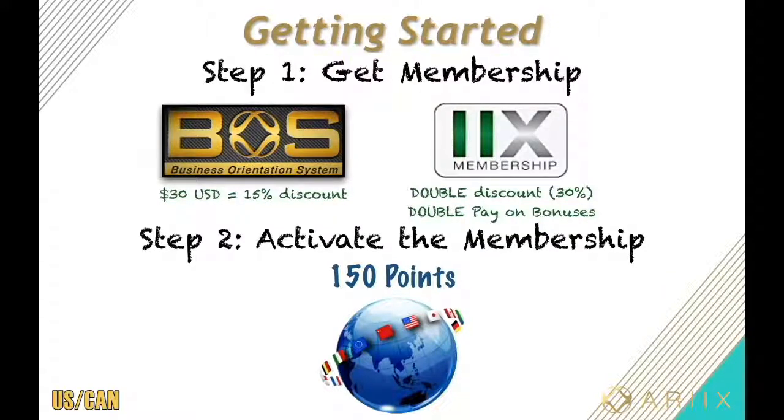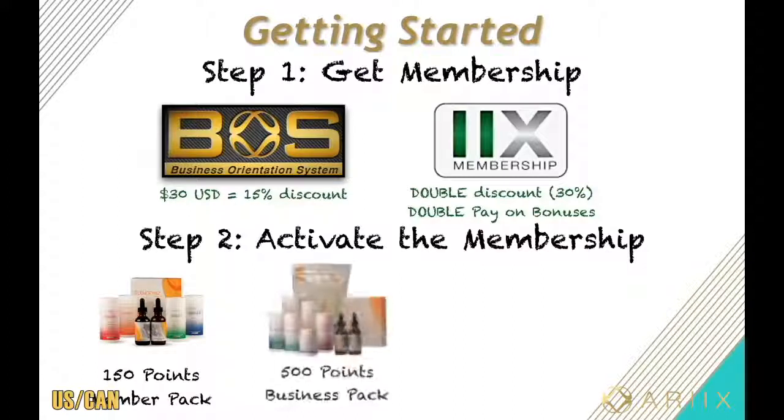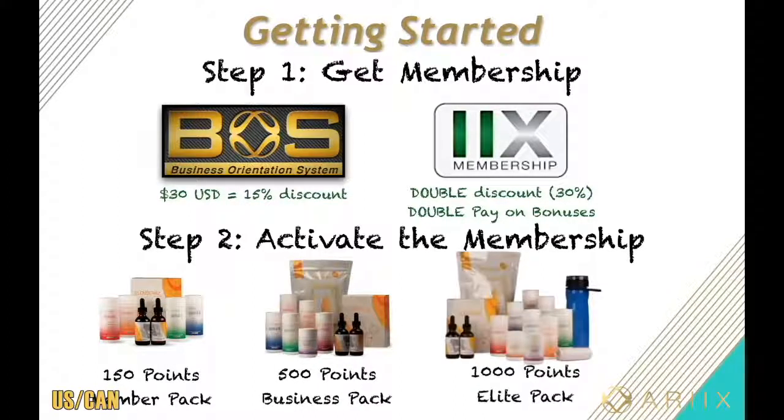For our convenience, Rx actually created optional packages that will cover both steps with not only big savings but a lot of business perks as well. You've got your 150-point member packs, 500-point business packs, and 1,000-point elite packs. You do save a lot of money with these options, but they also pay you more without doing any extra work. Business packs give 33% more pay per customer, elite packs give 50% more pay per customer, and they come with 2x memberships already included.